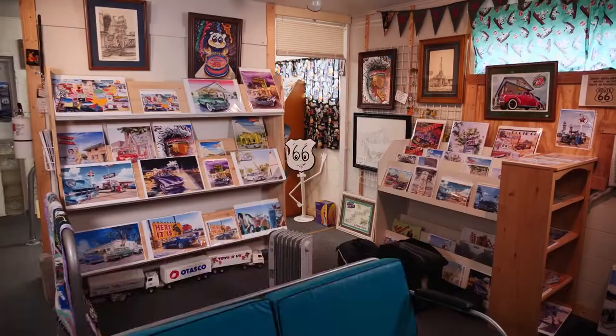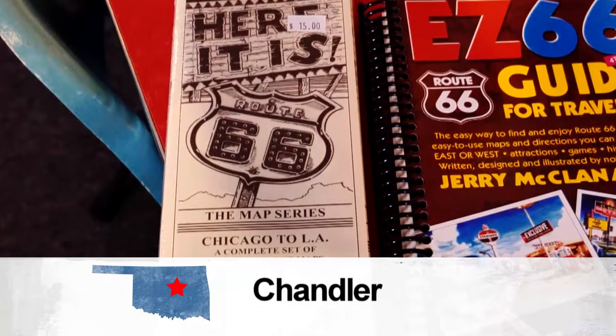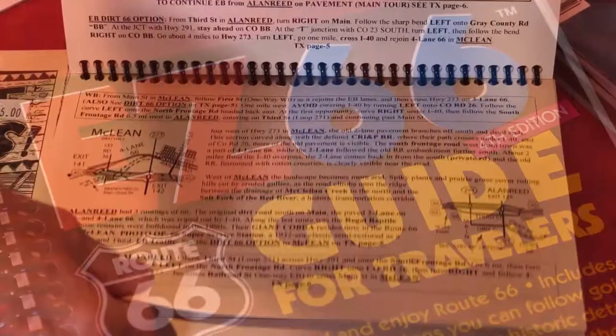So he put the puzzle together with historian Jim Ross, and here it is — an eight-map collection of the entire route. And later his EZ66 guide for travelers, to show them where to stop, a tribute to roadside entrepreneurs.